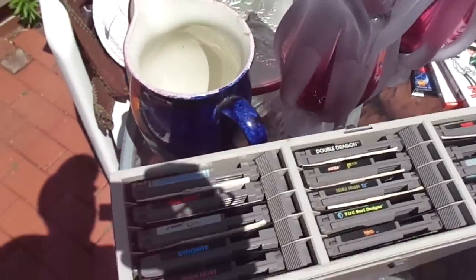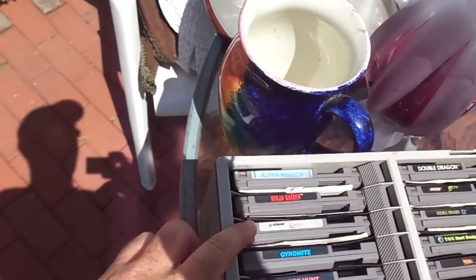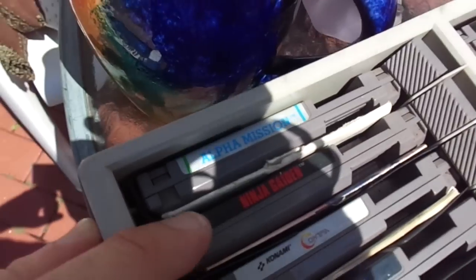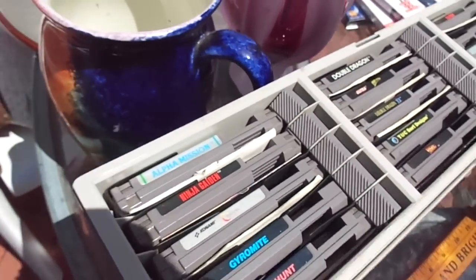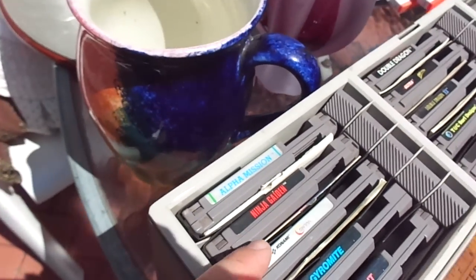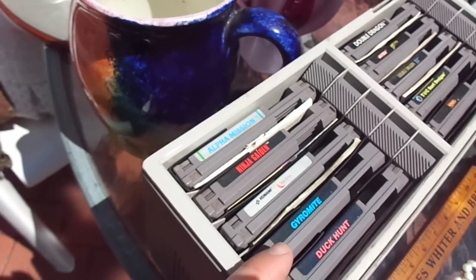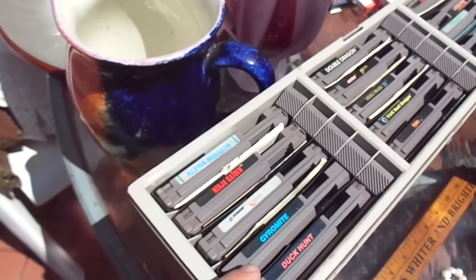There's some really good stuff here, including some games. I'm not going to take them out — I don't have time right now to look at them that carefully, so here's a list. Alpha Mission, Ninja Gaiden, Contra — which is probably the most valuable game in the bunch, like a $35 to $40 game.